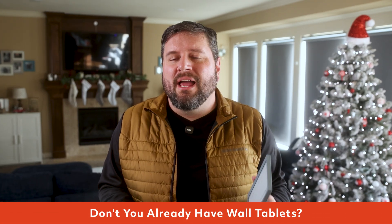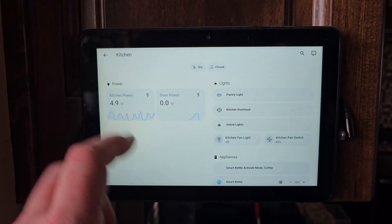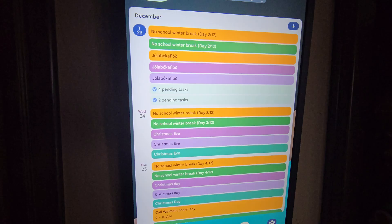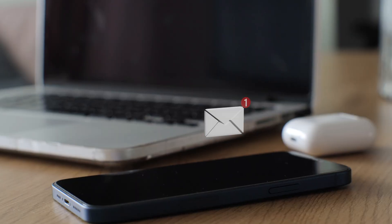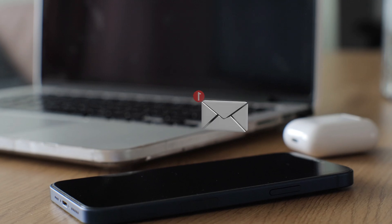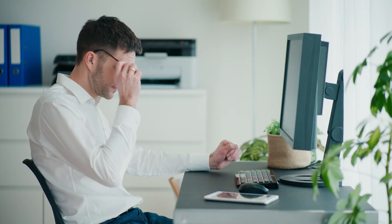Now before we get too far, let me answer the obvious question. Ryan, don't you already have tablets in every room for just this sort of thing? Of course. I have wall-mounted tablets, desk tablets, dashboards, and smart assistants — the whole setup. But here's the problem: these can behave just like phones. They're full of notifications, background apps, random pop-ups.